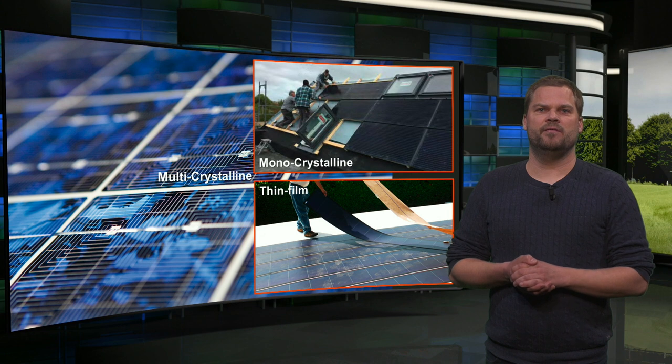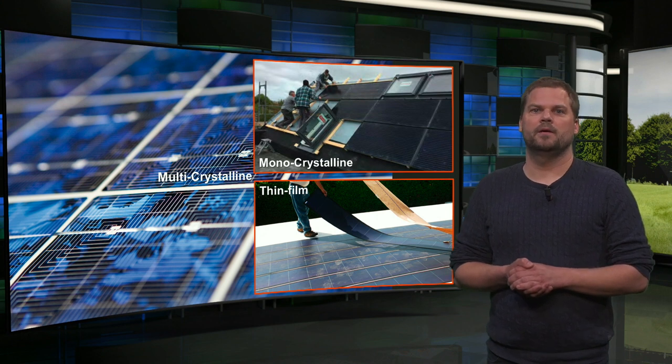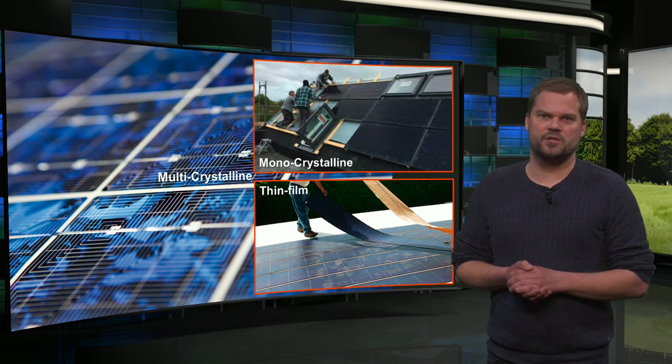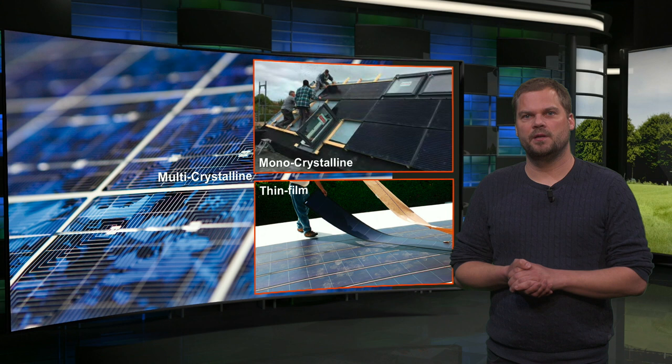Thin film modules consist of large homogeneous cells that are often black and flexible. They are much cheaper, but their efficiency is also lower, around 12%. However, with their homogeneous appearance, they may be the best option for optimal integration in buildings.